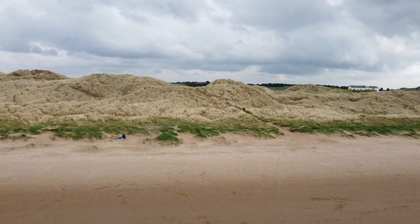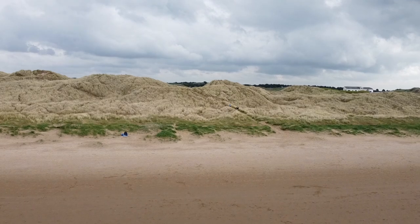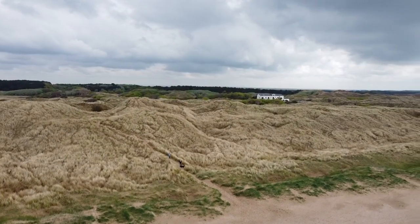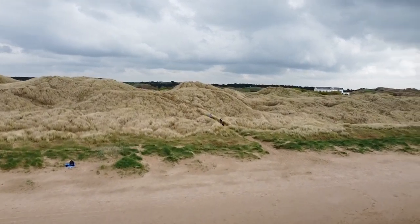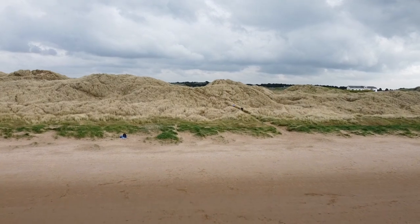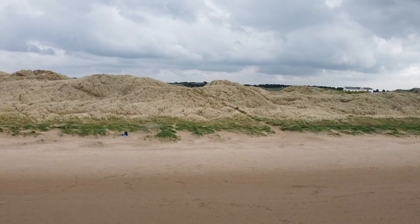Manchester City: Formby Beach. Just a short drive from Manchester, Formby Beach offers a peaceful retreat away from the urban sprawl. This National Trust-protected site is famous for its extensive dunes and rare wildlife. Nature lovers can enjoy scenic walks through the pine woodlands, which are home to the UK's endangered red squirrels. The expansive sands are perfect for a quiet day of beachcombing, birdwatching, or simply enjoying a picnic with a view of the Irish Sea. It's a perfect blend of natural beauty and tranquility.